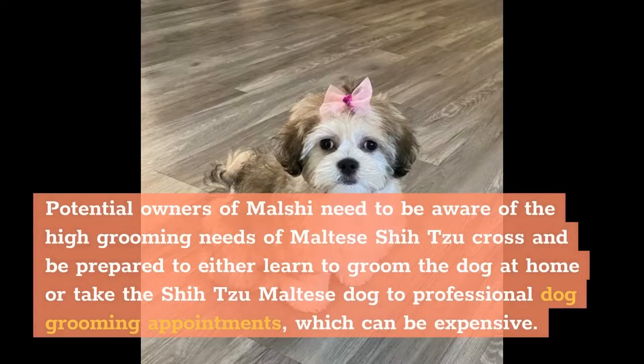Potential owners of Malshi need to be aware of the high grooming needs of the Maltese-Shih Tzu cross and be prepared to either learn to groom the dog at home or take the dog to professional dog grooming appointments, which can be expensive.